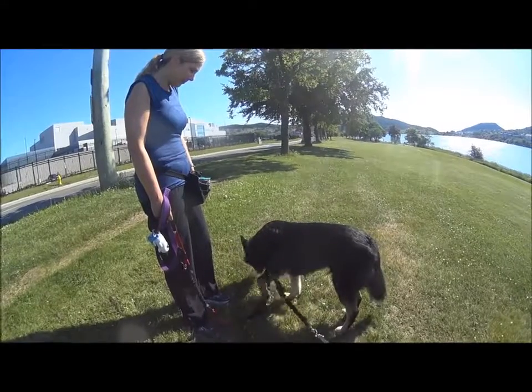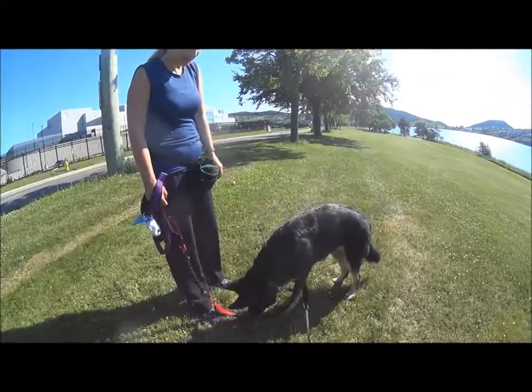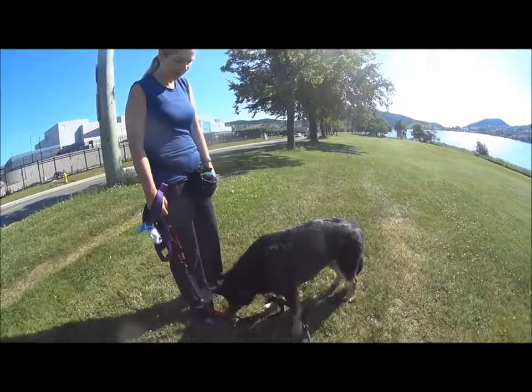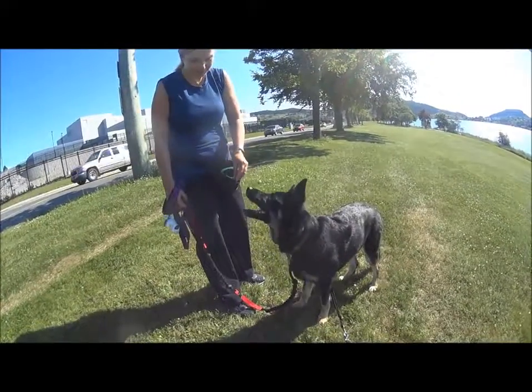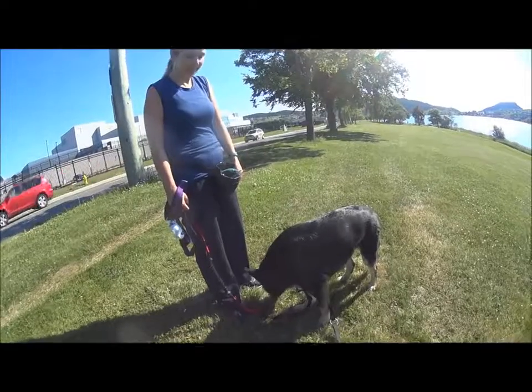Here we are starting in a semi-distracting environment and she's doing wonderful. But like all these games, you start at home first. You can see how this too can be a movement-based game — it's structured, it's patterned, and dogs really thrive on that.